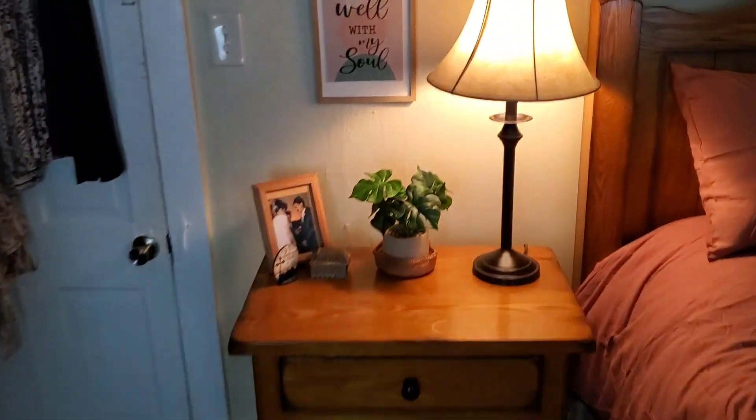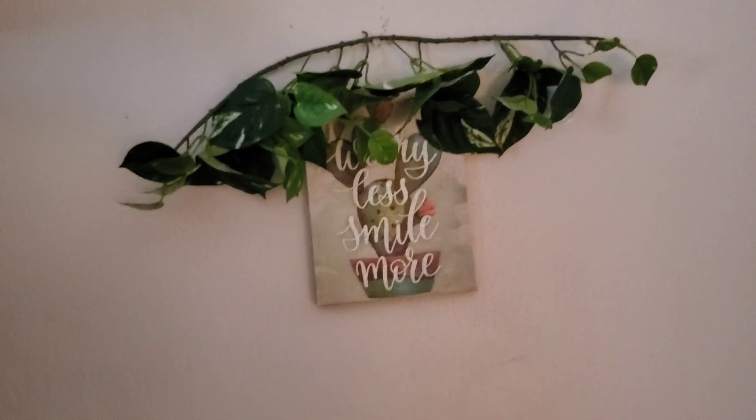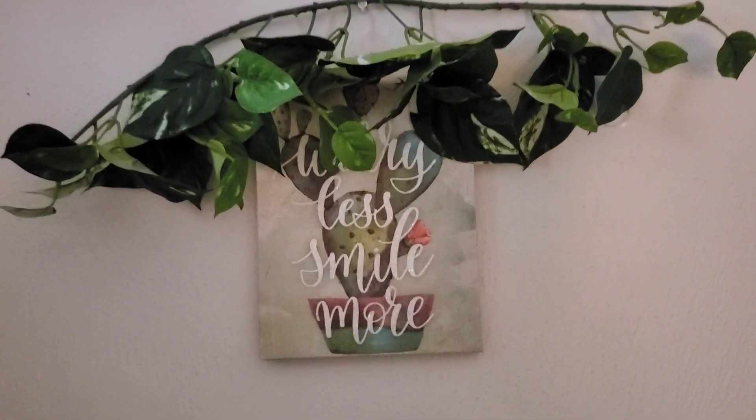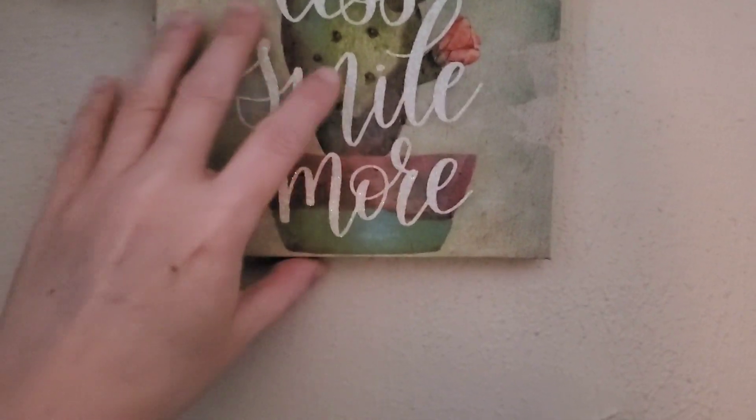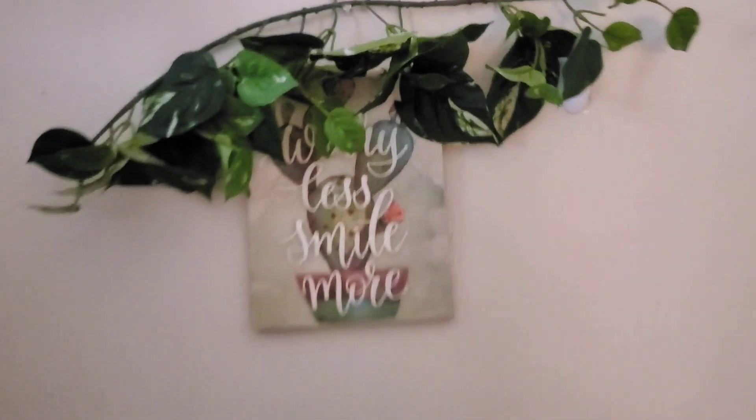So I hung that picture, and then over here — this was on my other side of the wall — 'worry less, smile more.' I just changed that up and put it there. And this is a little greenery. I don't know why it's looking crooked on camera, but it's not crooked. It's very strange — now it's crooked. What are you doing? Anyway, I got it together.